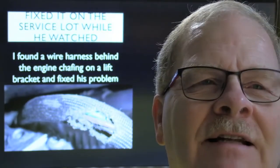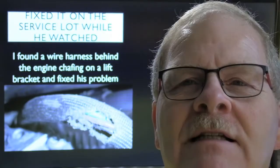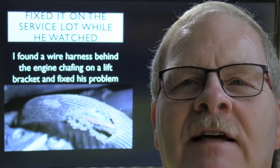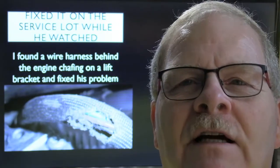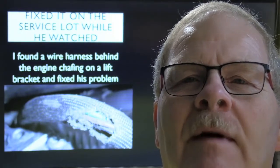I pulled it back, fixed the wires, taped it back, and tie-wrapped it out of the way. I told them to charge him $20 because I hadn't spent 10 minutes on it. He said, 'I sure learned a lesson — I had people swapping parts all over town and I can't believe I wasted $750 when this is all that was wrong with it.'